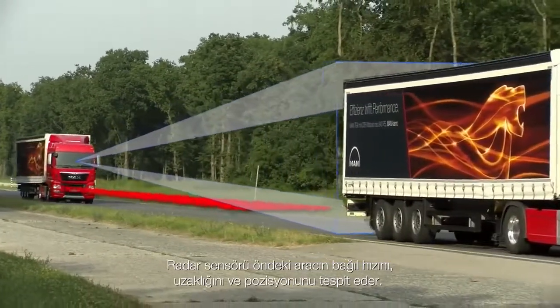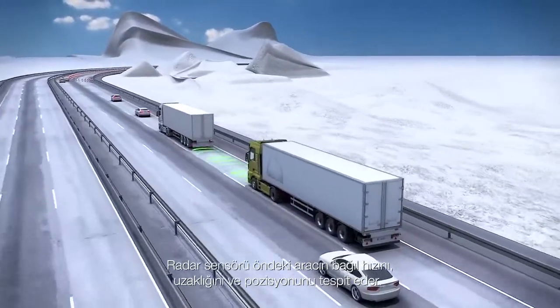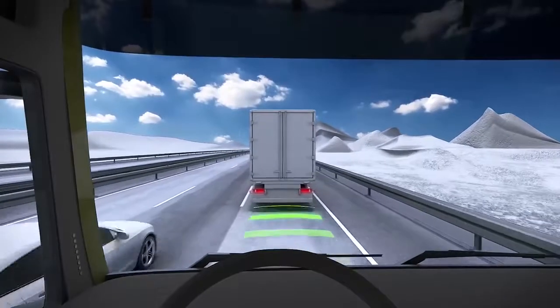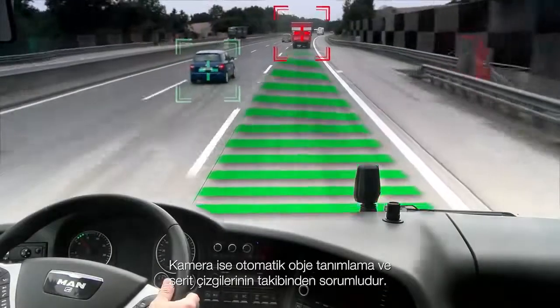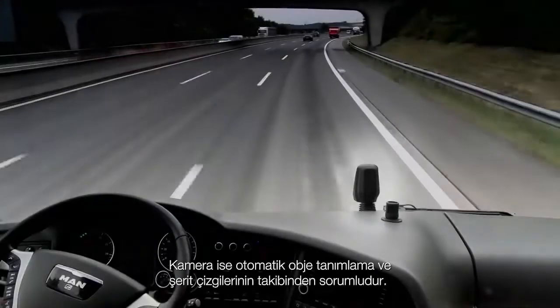The radar sensor detects vehicles in front and calculates their speed, distance and position in relation to the vehicle in which it is installed. The camera on the windscreen boasts autonomous object recognition and also detects lane markings.